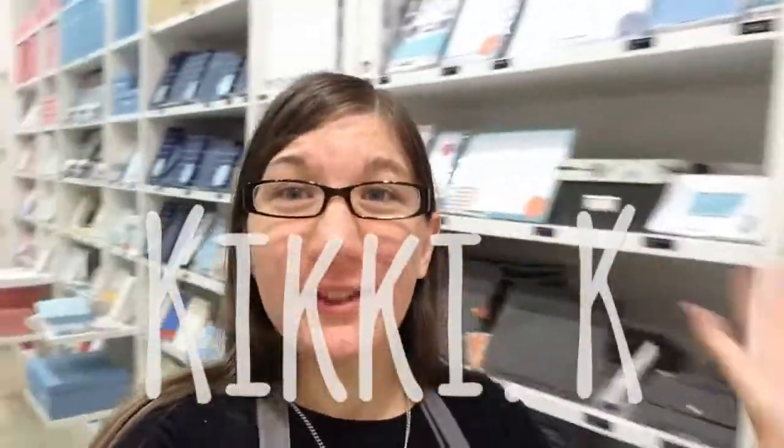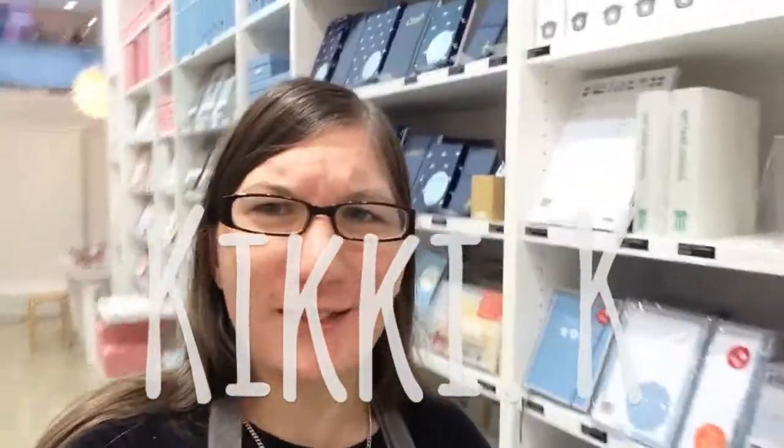Welcome to day 14 of Vlog. I am doing a vlog from my store as I'm working today and I thought I'd show you guys around. Some of you guys will have seen my store before but if you've not, welcome. This is Kiki K — it's a sort of stationery gift store thingy and it has all sorts of fun things.